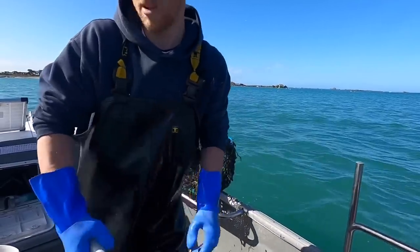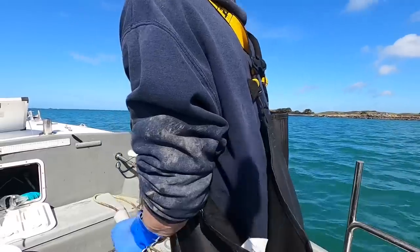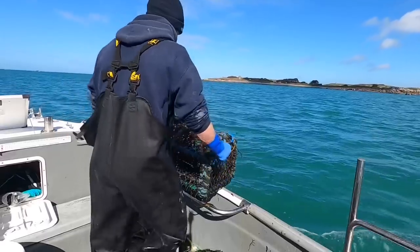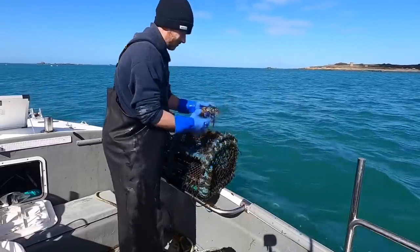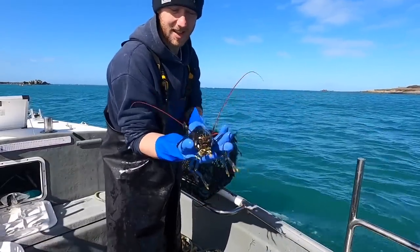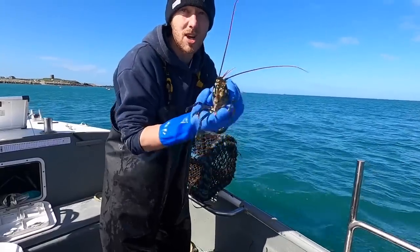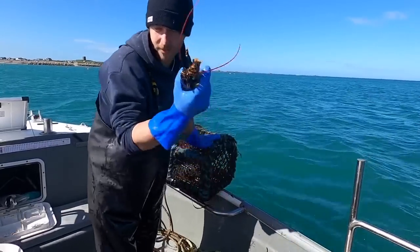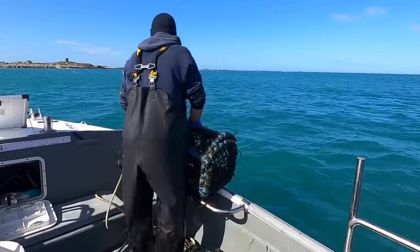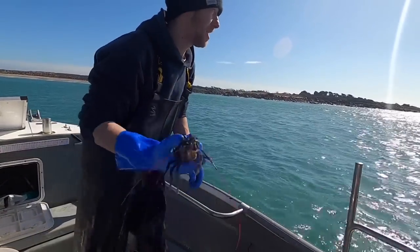Oh yeah, another lobster baby! I'm just going to get out of here because we're close to the rocks. First female of the day — look at that! Big lobster, no claws though. It's a female, so what I'm going to do is chuck that back on the reef so she can go make some more lobsters for me. So there we go guys, we're right over the reef — first female we've caught today, and that one's going to go be our breeder.